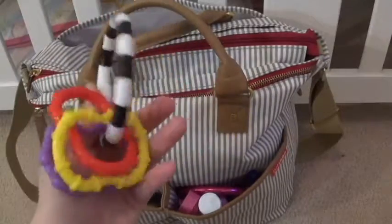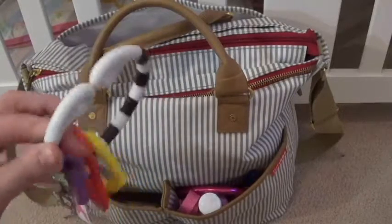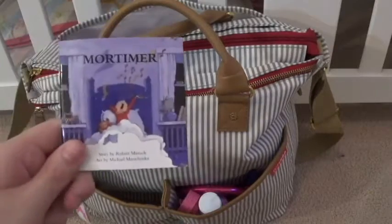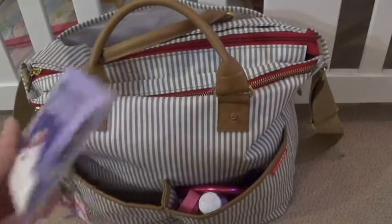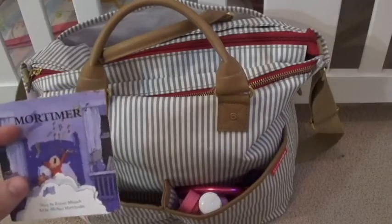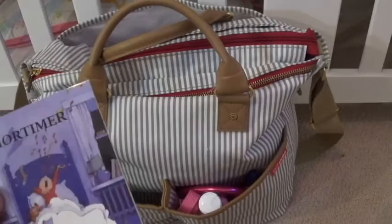The last toy I have in here is her little teething rings. This is such a classic toy but I think every parent should have it, especially for teething babies. They're so convenient and they work so great. And the last thing I have in here is a little book — this is Mortimer by Robert Munsch. She just loves stories; stories are her favorite thing in the world. If she's ever cranky when we're out, we just read her a book and she starts flapping her arms. We got like a pack of seven or eight of these for just a couple bucks.